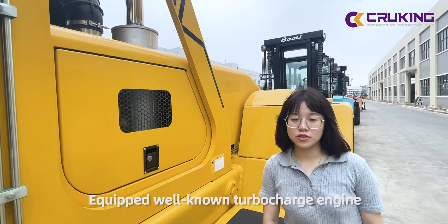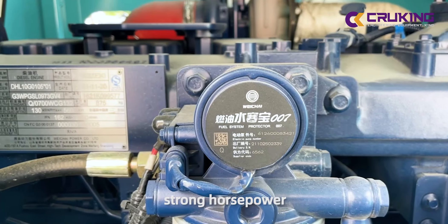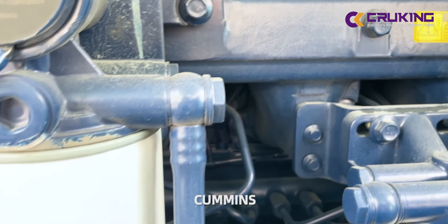We will now take a closer look. Strong horsepower, large turbo reserve, low fuel consumption, high reliability, optional with Wei-Cai-Kong-Yin-Si.